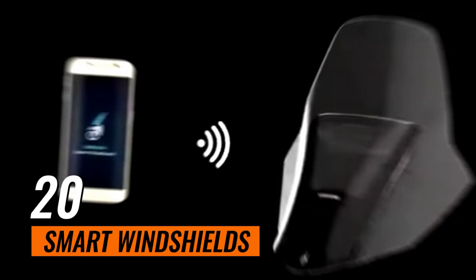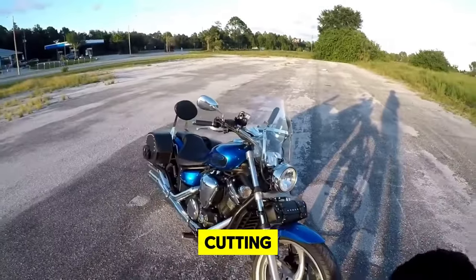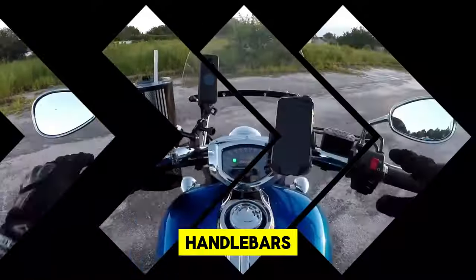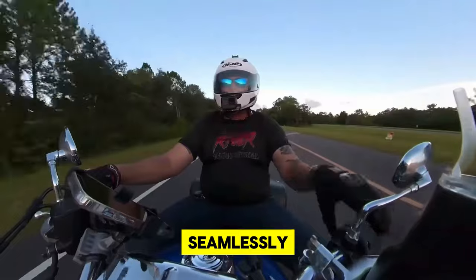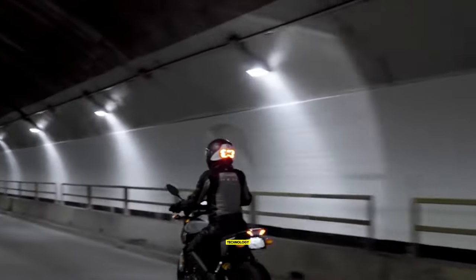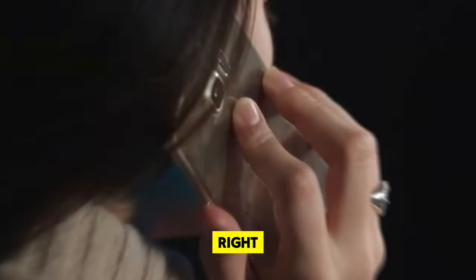20. Smart Windshields. The advent of smart windshields is transforming the motorcycle riding experience, making it more interactive and informed than ever before. Leveraging the power of artificial intelligence, these cutting-edge windshields project vital data such as current speed, GPS navigation, and real-time weather updates directly onto the glass, ensuring that riders can keep their eyes on the road and hands on the handlebars. Voice control and gesture recognition further amplify convenience, allowing riders to adjust settings or access information without physically interacting with a device. This fusion of AI and heads-up display technology marks a significant leap forward in motorcycle innovation.